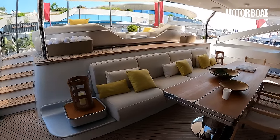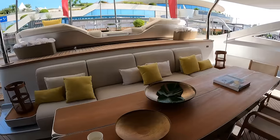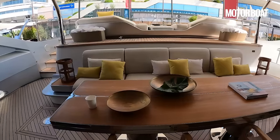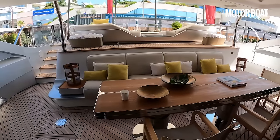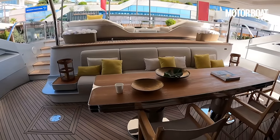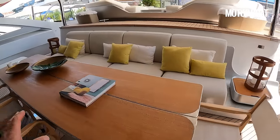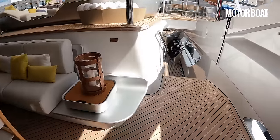When you're moored stern-to at the quay you've got this lovely protected cockpit area — quiet, shaded, a bit more private. There's a big table where you can sit all your guests, and then that links down to the beach club.